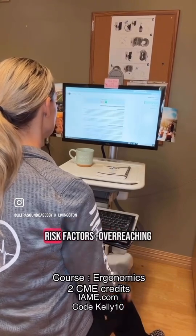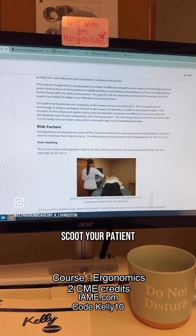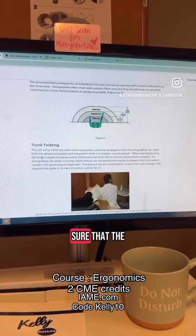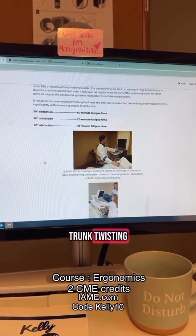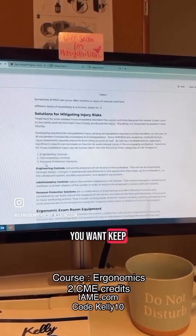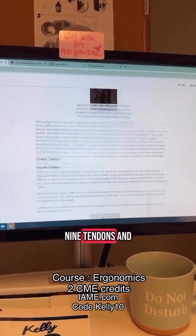This is our risk factors. Overreaching — you want to make sure we don't overreach, so you want to scoot your patient closer to the edge of the exam table. You're going to make sure that the machine is positioned as close in front of you as possible to eliminate trunk twisting. You also want to be mindful of your wrist position — keep it in that neutral position, which allows the nine tendons and the median nerve to pass through.